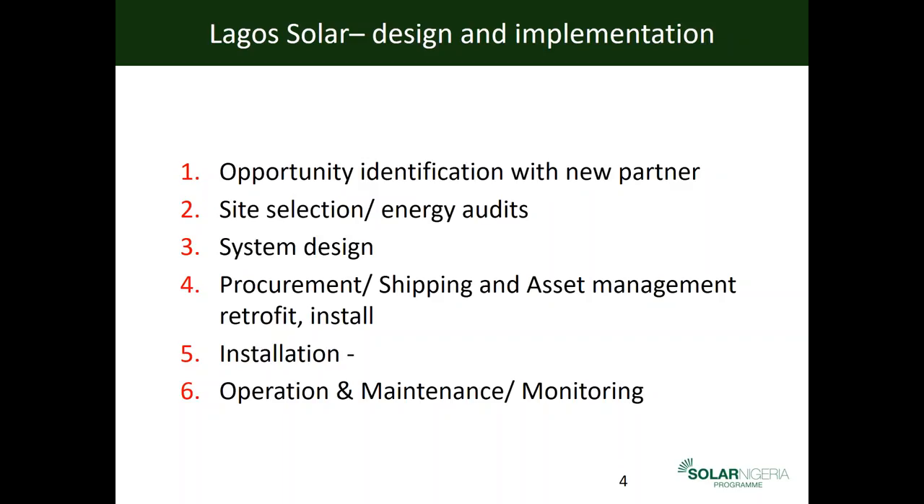Further training took place so technicians now know how to maintain systems — from simple tasks like cleaning panels to checking battery levels. Solar Nigeria carries out a bi-annual beneficiary monitoring exercise to check the benefits of these systems and how they have improved health and education outcomes. Lagos State Government has maintained a yearly recurring budget for operations and maintenance of the systems to ensure sustainability.